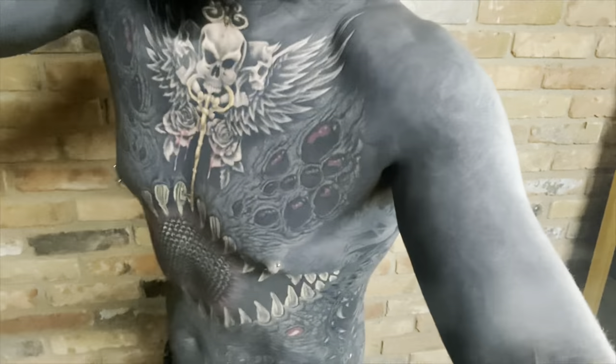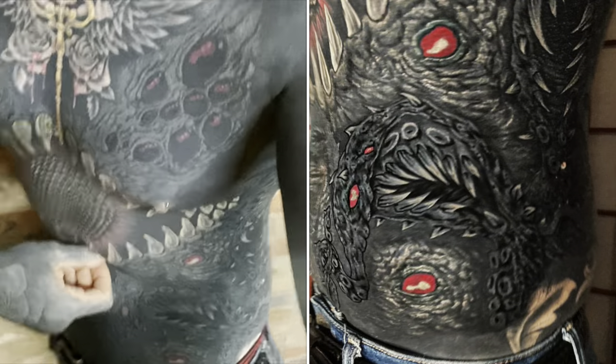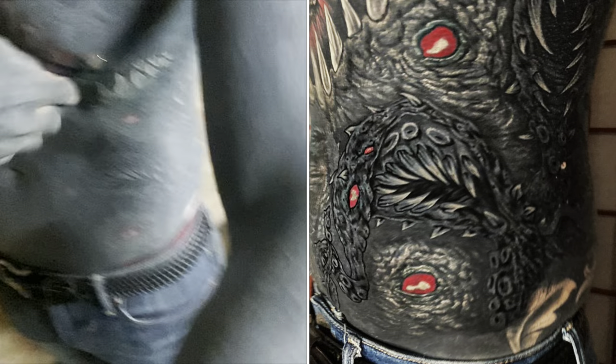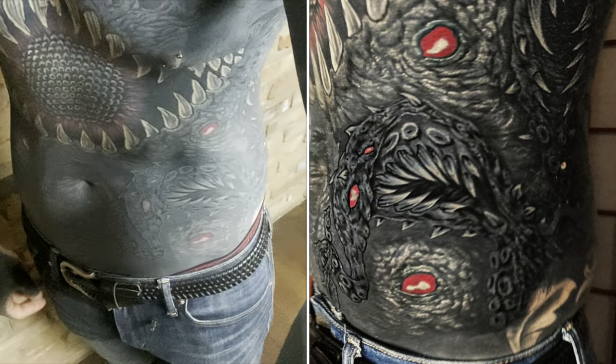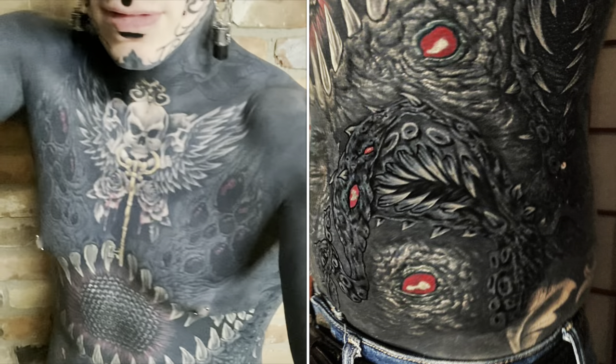Here's a close-up on that big tentacle down there. I'll be showing it off in some pictures alongside this video, because that camera angle probably didn't do it justice.